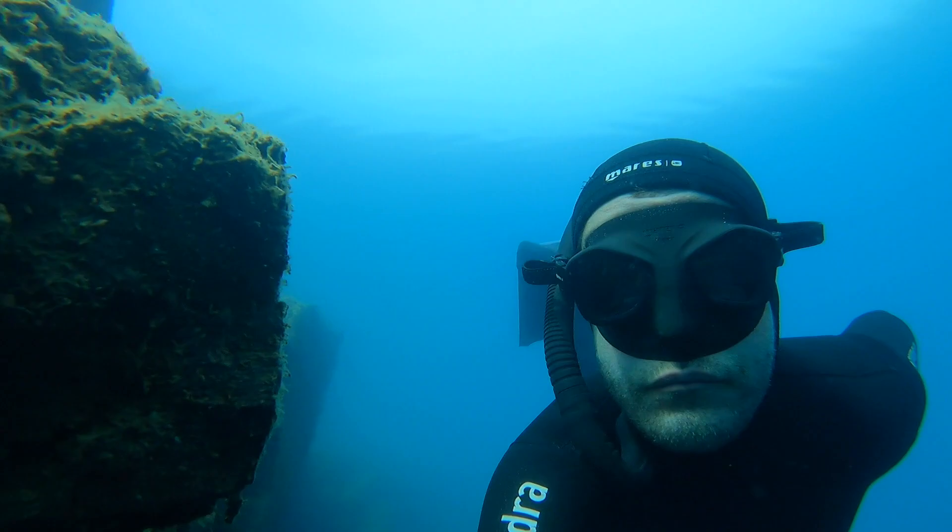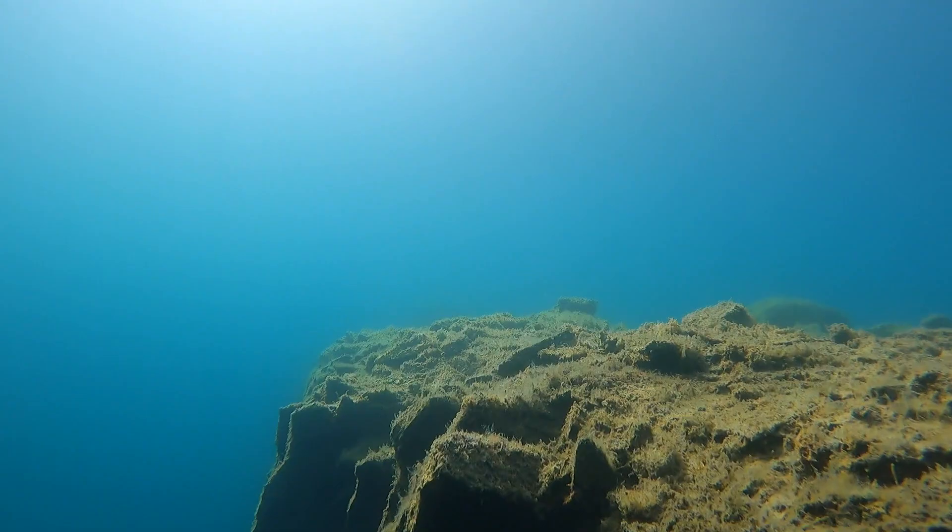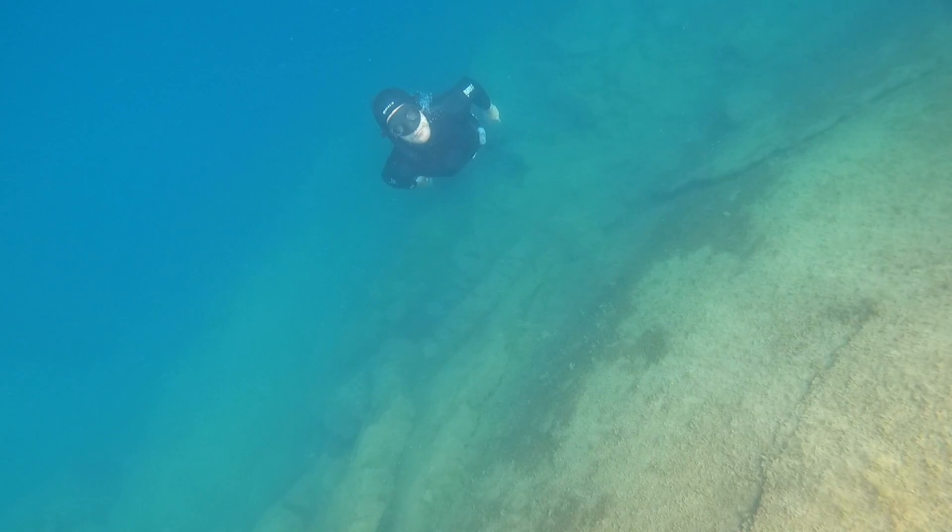Anyway folks, that's it — just a quickie to show you Easedale quarries. Beautiful, blue, chill, somewhat terrifying in its own weird way. Terrifying and relaxing at the same time — is that even a thing? It is now. Terrifying and relaxing: Easedale quarries.